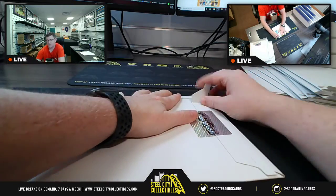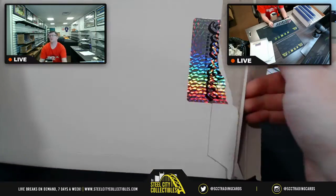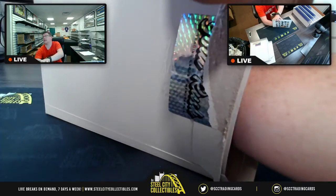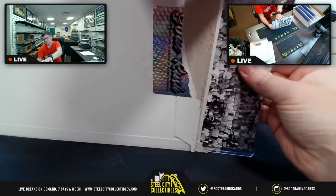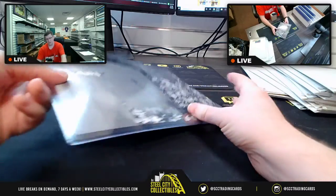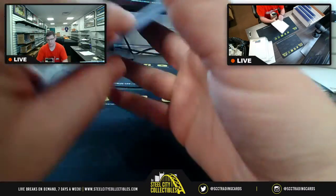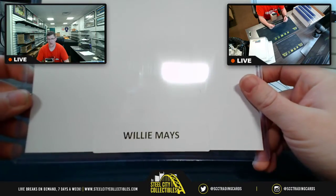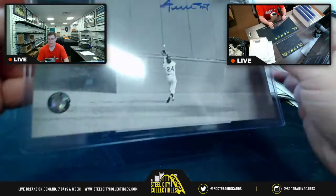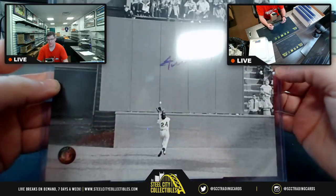Hopefully it's that Zion that Peach was waiting for. Let's see — are we going to get the Zion? No, we are not. But we are going to get a black and white 8x10 of none other than Willie Mays. Willie Mays — black and white 8x10. Love that one.